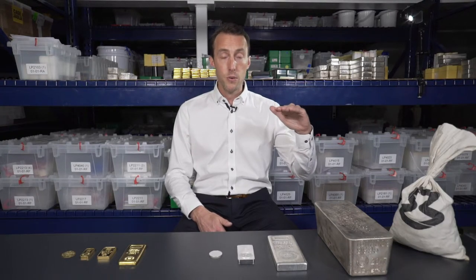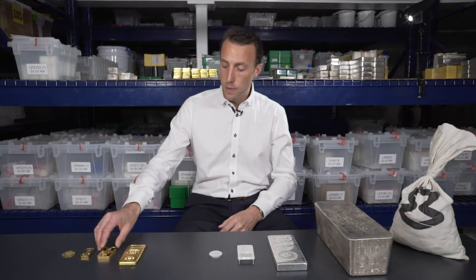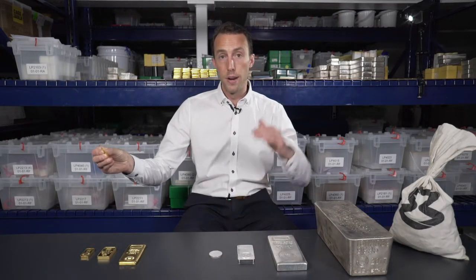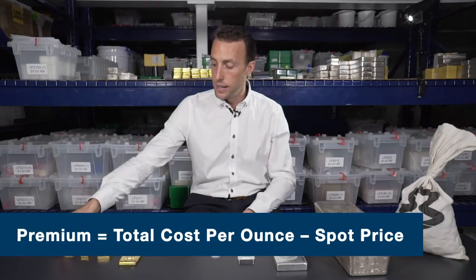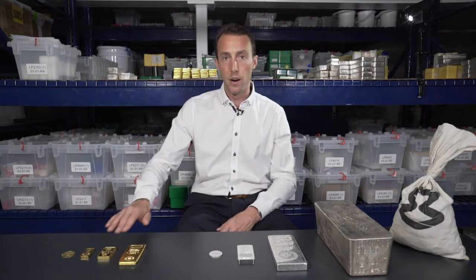I'd like to take a minute to explain what the premium is, as some people may not be familiar with it when buying precious metals. Basically, you have the international spot price — which you can find on a site like Kitco.com — and the cost per ounce above that spot price is considered the premium. The difference between the spot price and the actual total cost of the product is the premium. Understanding this lets you compare premiums for different products, sizes, gold vs. silver, and coins vs. bars.